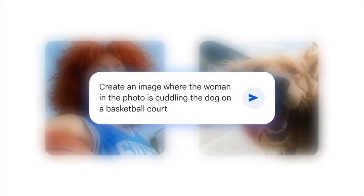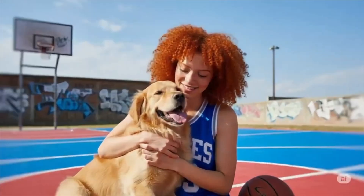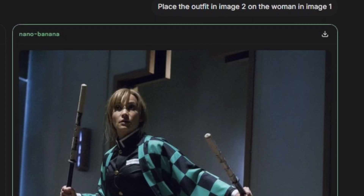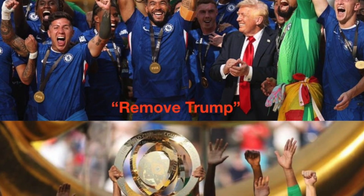Google just dropped their brand new model called NanoBanana, and it's already making Photoshop look like Windows Paint on a dial-up connection. So what is NanoBanana? Google claims it's their smallest but most powerful AI image model yet.